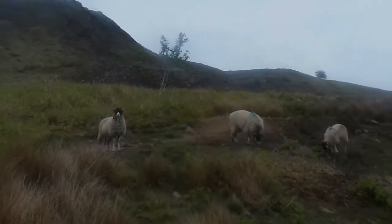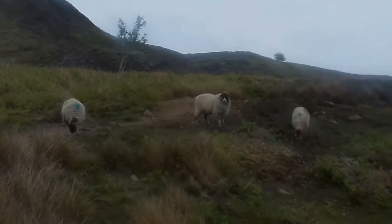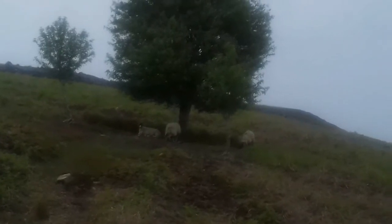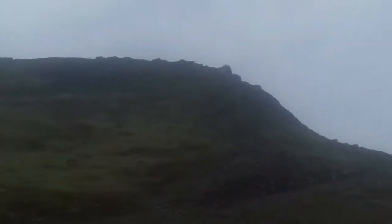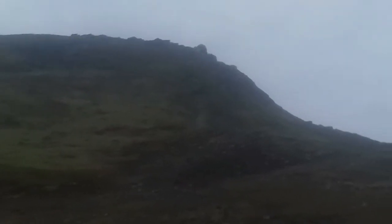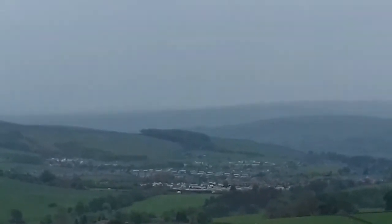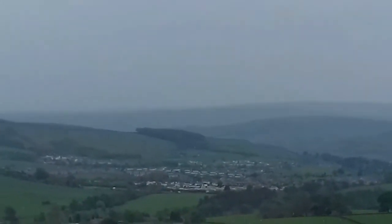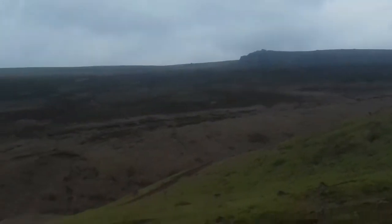There are some sheep here. The idea of the walk is you walk to the top of Embsay Crag there. And yes, if you didn't know, it is raining today. There's a good view over to Embsay, which is where you have to drive through to get to this walk. This is the view you get from here.